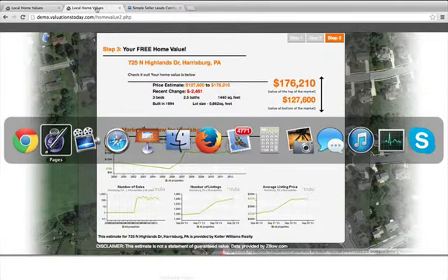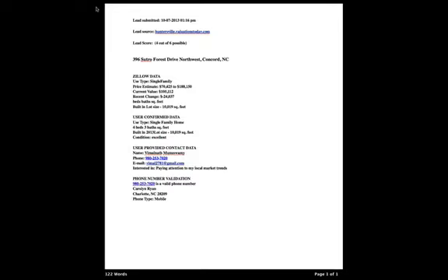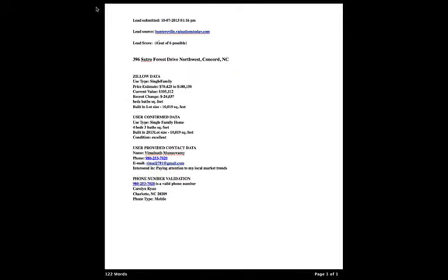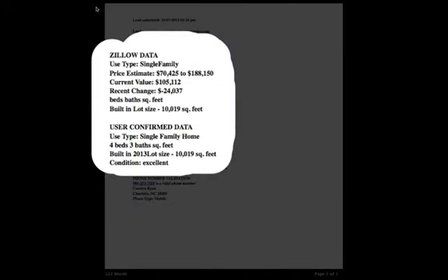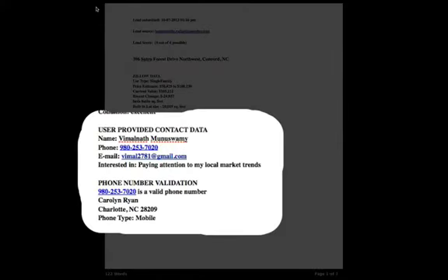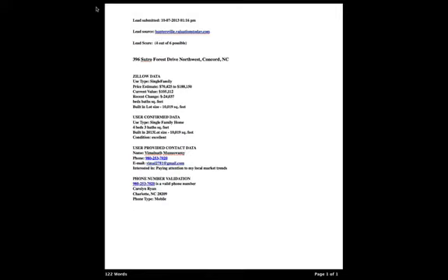So next, let's take a look at what a lead looks like. These real-time leads are delivered into your inbox and all the information here is what you receive: when the lead was generated, what website or subdomain created the lead for you, the address, all the Zillow data on the property, what the user confirmed in step two, their contact information when they fill out the form, and then that information verified. So these are delivered to your inbox in real time.